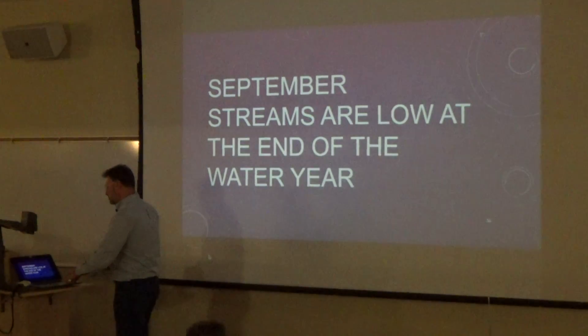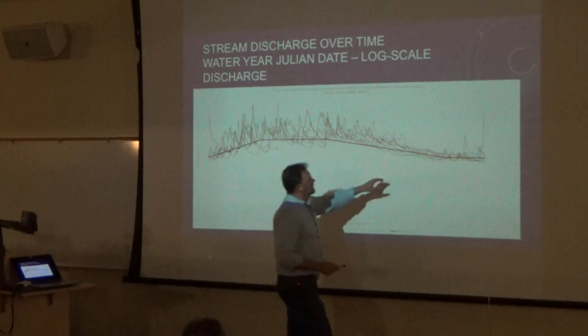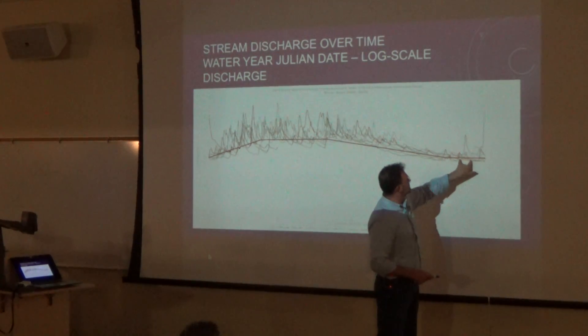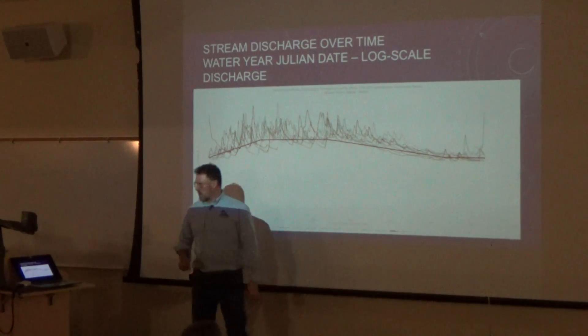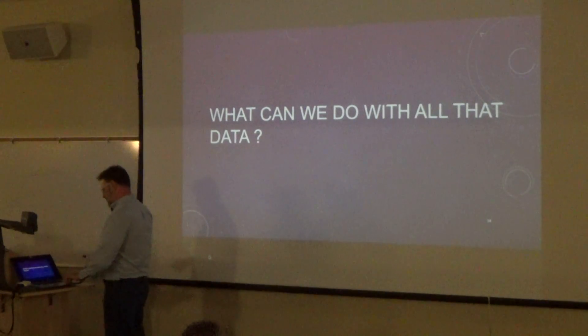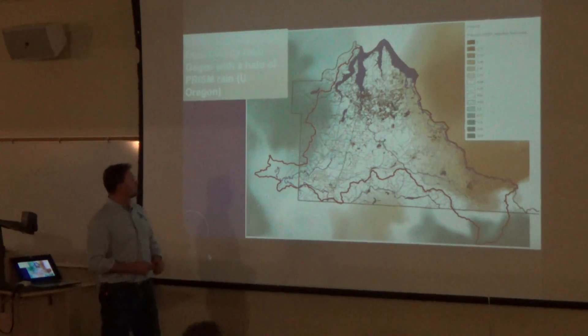September streams are just about at their low — we're right at the end of the water year. And I'm right down here in September. Notice that many years we've got kind of low water levels at that particular gauge. So this is when it starts to get a little squishy. Now, what can we do with all this data? Well, first of all, we can map it.